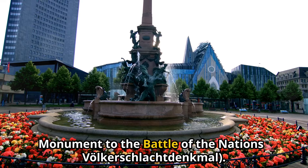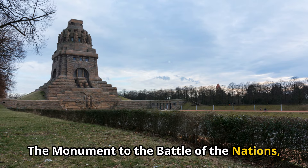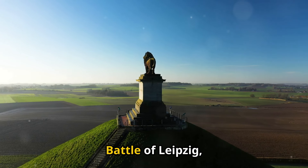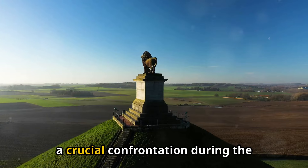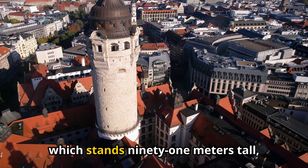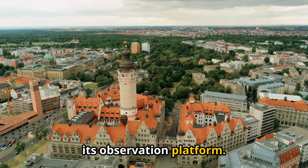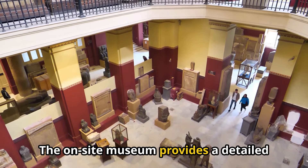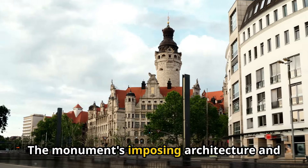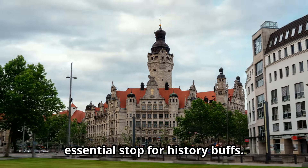3. Monument to the Battle of the Nations (Völkerschlachtdenkmal). The Monument to the Battle of the Nations is a massive memorial commemorating the Battle of Leipzig, a crucial confrontation during the Napoleonic Wars. The monument, which stands 91 meters tall, offers a panoramic view of the city from its observation platform. The on-site museum provides a detailed history of the battle and the monument's construction. The monument's imposing architecture and historical significance make it an essential stop for history buffs.